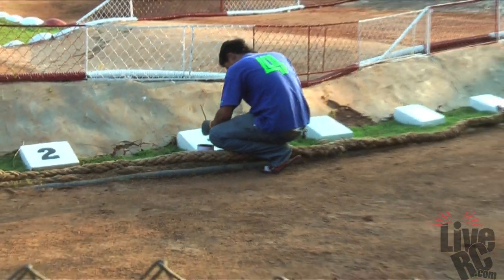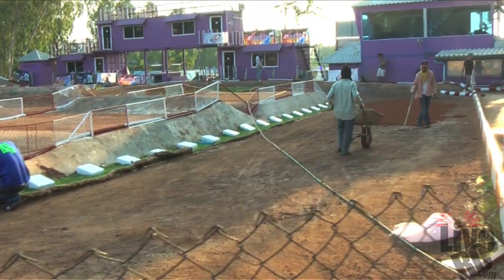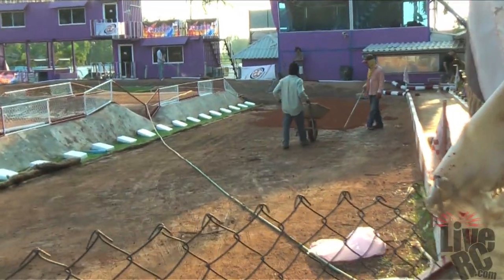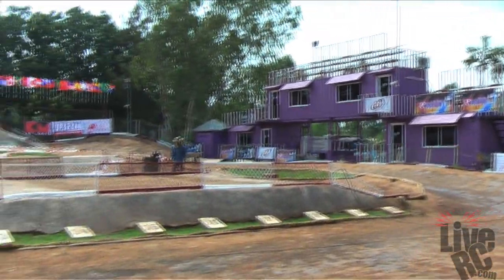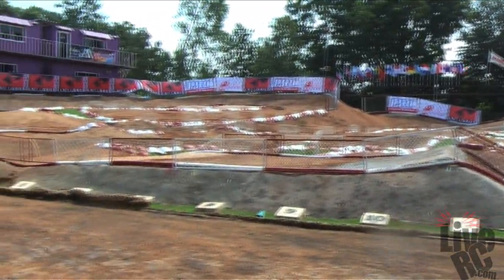No race teams here yet, just the track crew and ourselves doing some final prep work. Racers are set to arrive here in the next couple days and racing action is set to start in about four days. I want to give you a quick look at the track and the facility as it is looking pretty nice. Should be ready to go here in just a couple days.